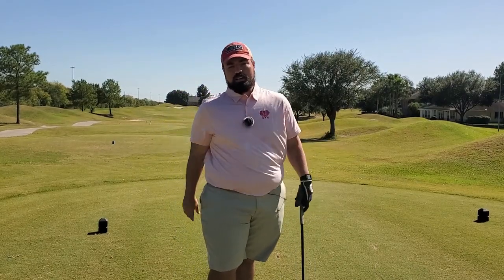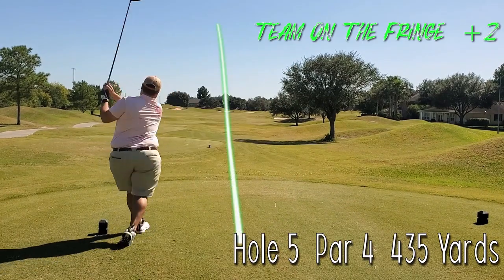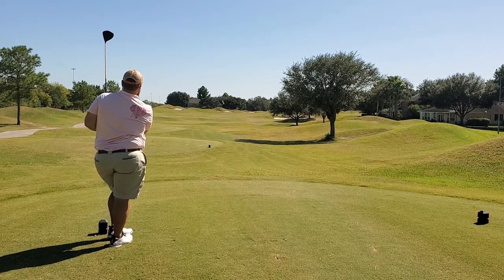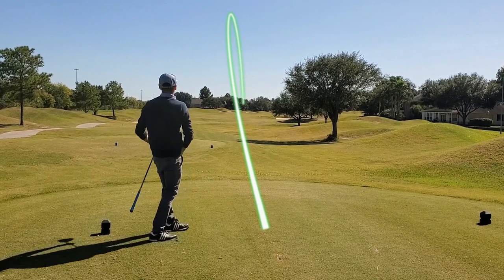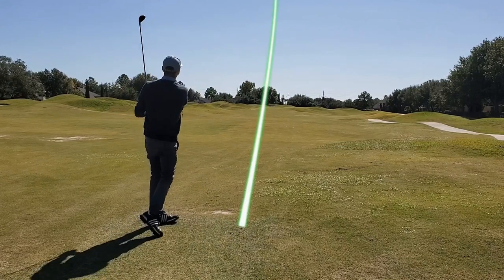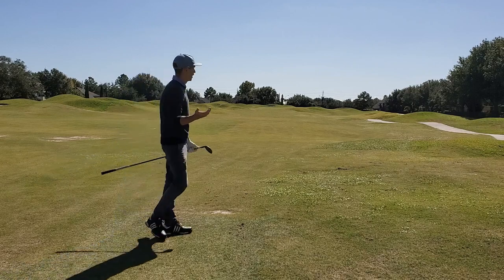Another dog leg right, 430 yards this time — should be nothing. Into the wind, so to keep it out of the wind I'm going to try and flight it a little bit lower and still get some run out. Pulled it — it is straight but it's lengthened the hole considerably. That's piped — get up there just towards the left side of the green. We're looking straight into the sun but I think it's a good spot.